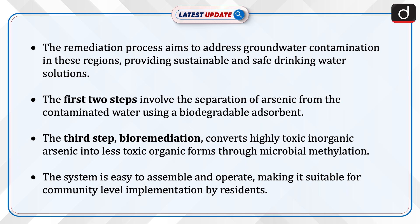The first two steps involve the separation of arsenic from the contaminated water using a biodegradable absorbent. The third step, bioremediation, converts highly toxic inorganic arsenic into less toxic organic forms through microbial methylation.